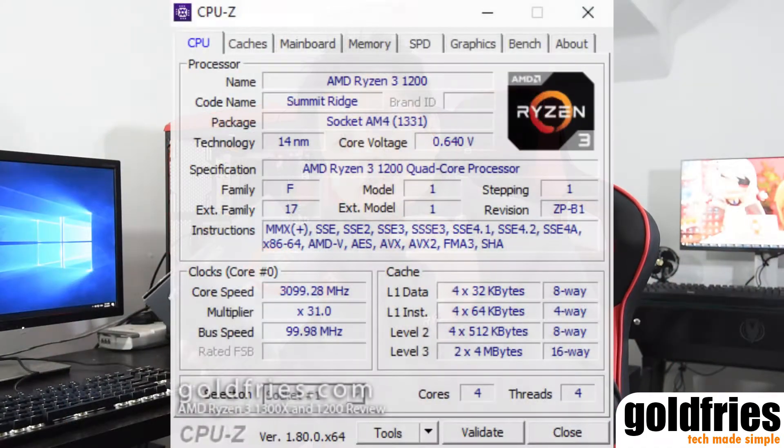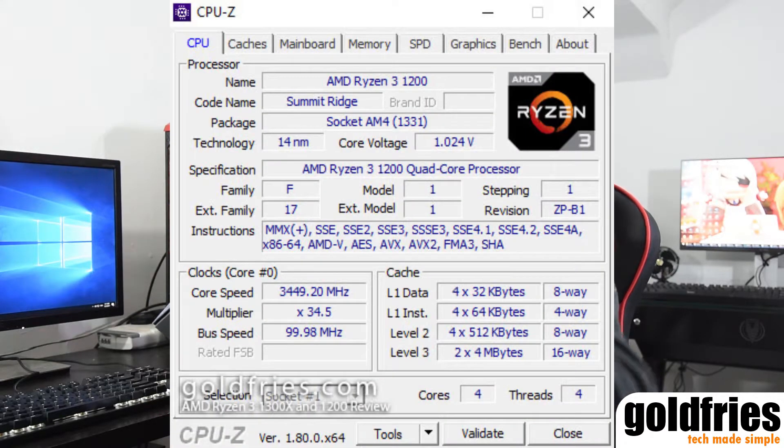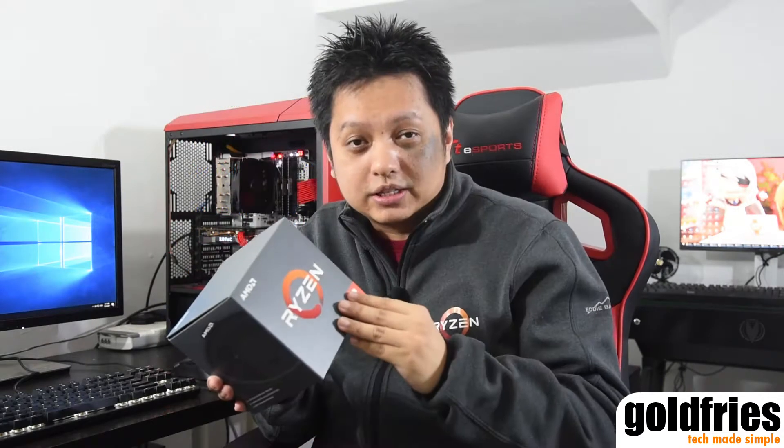Next, let's talk about the specs. The 1200 has a base clock of 3.1GHz and a boost clock of 3.4GHz, with a bit of XFR at about 50MHz. So when it's on base clock you'll see 3.1GHz, and when it goes to boost you'll see a 3.5GHz reading on software like CPU-Z.